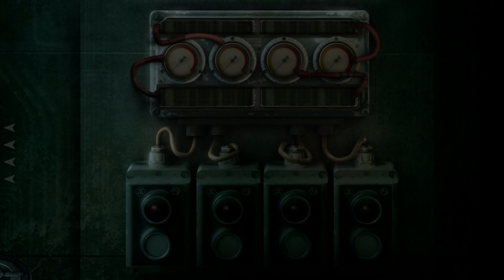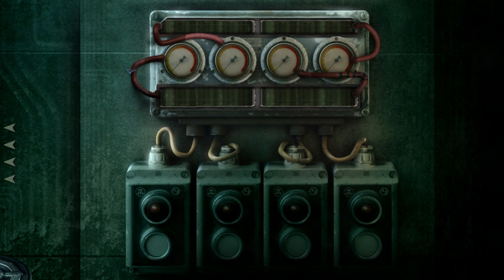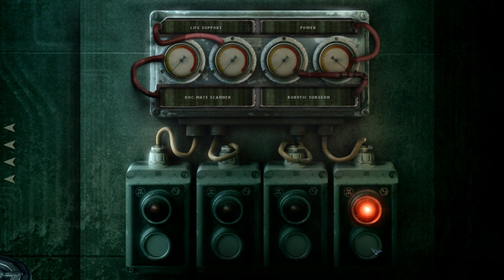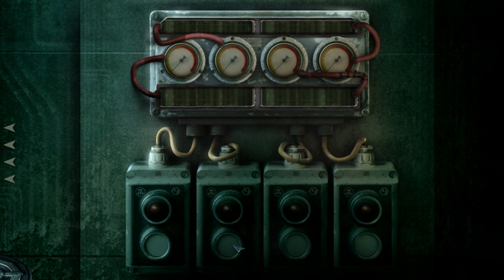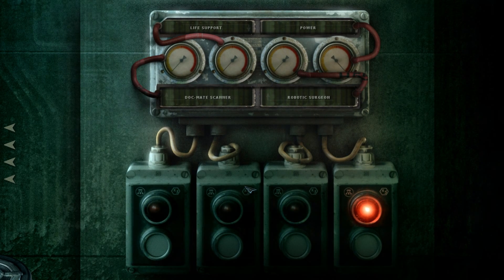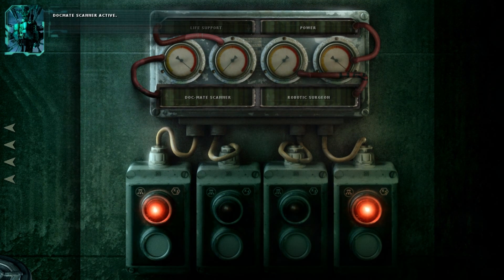Will this be a puzzle? Yes. Okay, so we've got four of these — there are four tubes and four buttons. Let's just press — the icons are all the same. Can I drag them? Can't do anything with that. So it came to life. There's life support and a DocMate scanner on this side, and power and robotic surgeon on the other side. So do I just power them up? Robot surgeon active. That didn't work, so I have to choose one at a time maybe. Robot surgeon active — it does have to be a specific order.